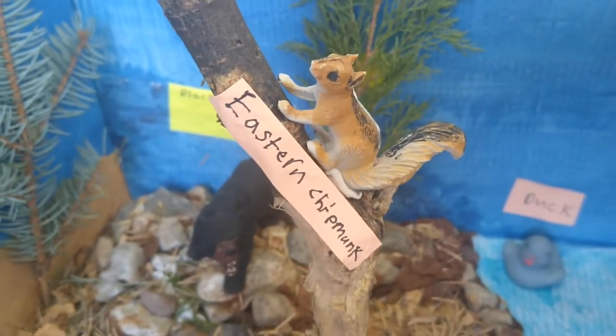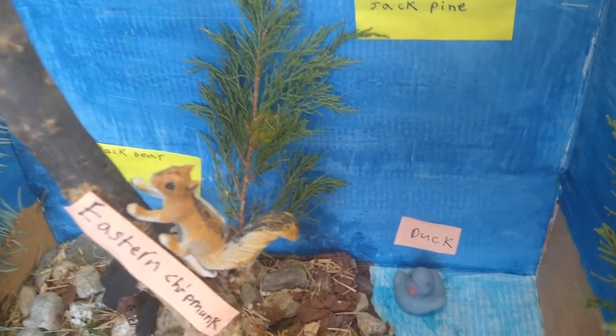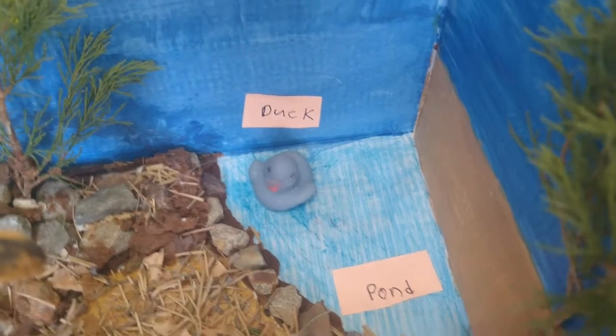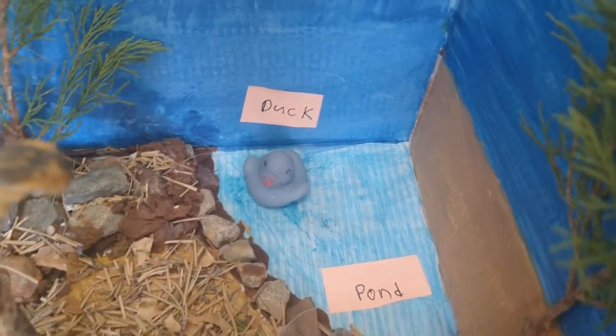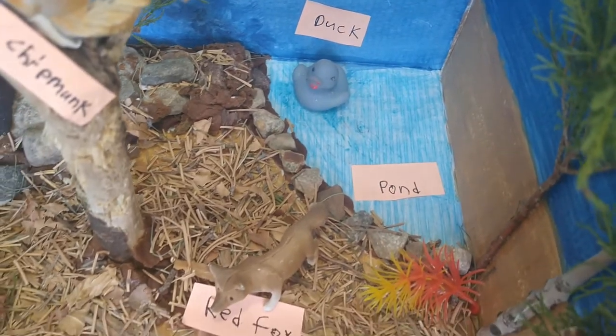There is an eastern chipmunk climbing a huge tree. There is also a pond that I colored, and the border is made out of modeling clay and some stones.